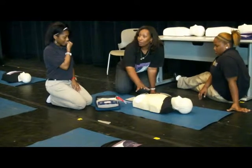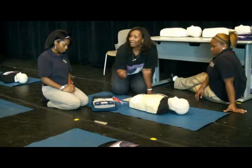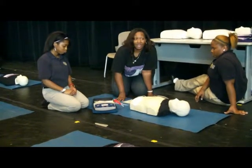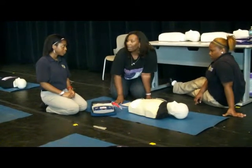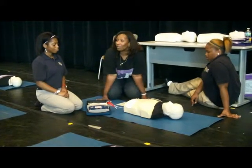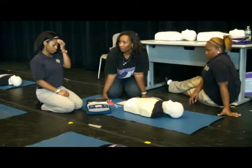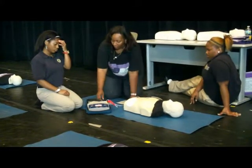Every two minutes, this machine will say pause CPR and analyze the heart rhythm. If a shock is advised, it'll tell you and you'll do the same thing — stand clear. Once you put these pads on, don't take them off. Leave the pads on and the machine will guide you through it.